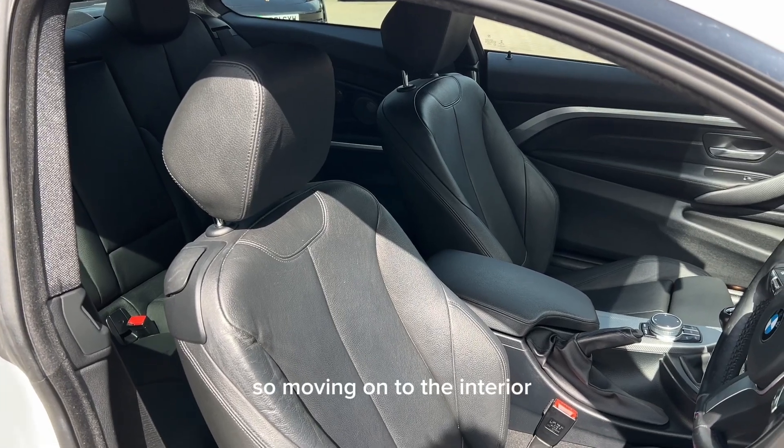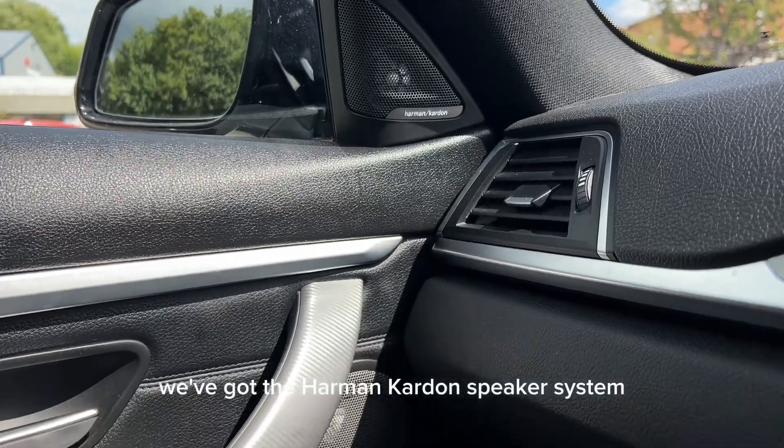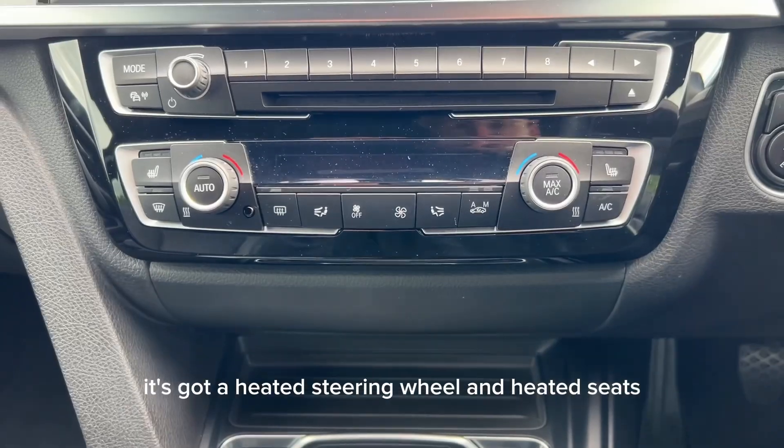Moving on to the interior, we've got this lovely black Dakota leather, we've got the Harman Kardon speaker system, a heated steering wheel and heated seats.